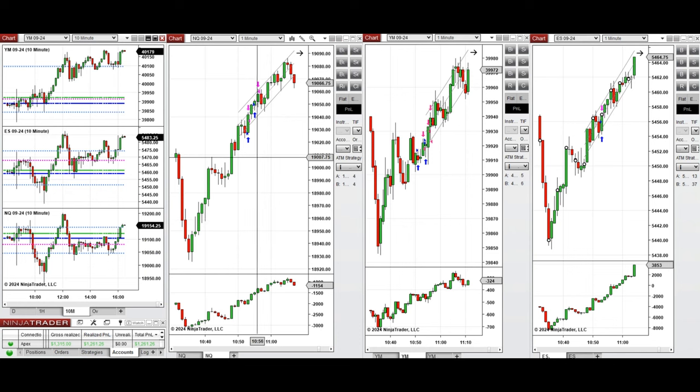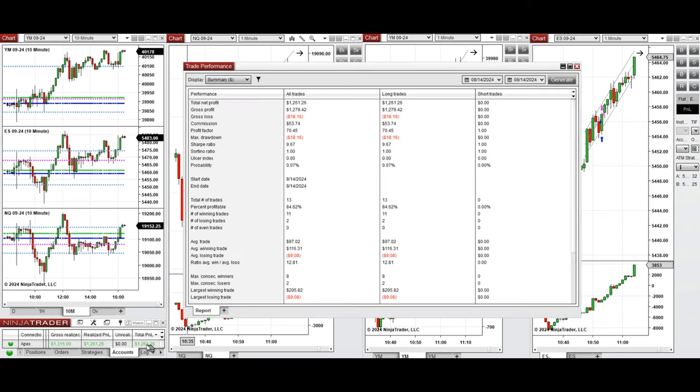So this wave of uptrend was taken at 10:50 with setup T on Nasdaq, and also Dow Jones and S&P 500 with long positions. All these signals were copied by the copy trader to multiple Apex Trader Funding accounts.